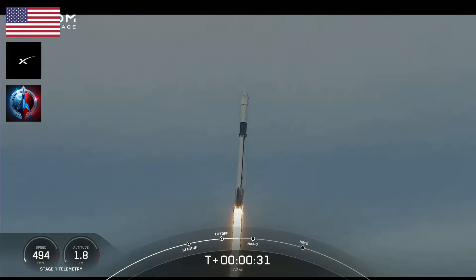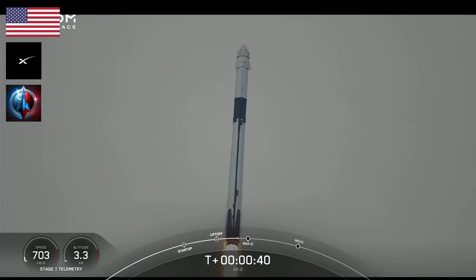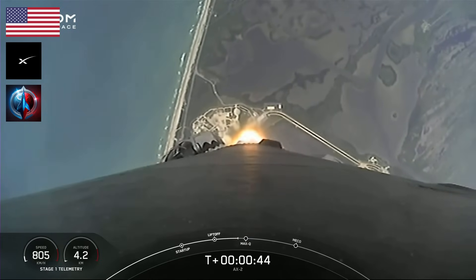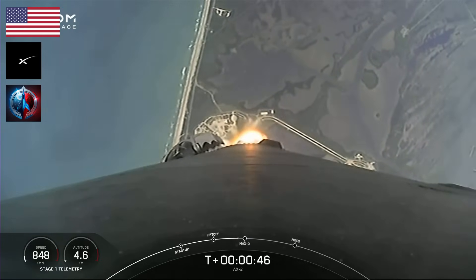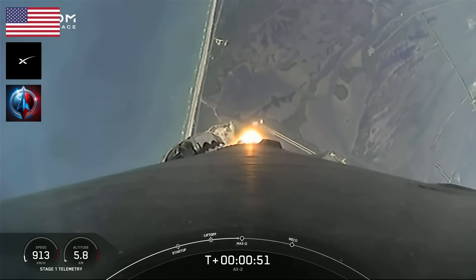T-plus 30 seconds into this historic flight. T-plus 36 seconds into flight. A great view of Falcon 9 heading to space. Power telemetry is nominal. Stage 1 throttle down. Power telemetry nominal. We're into the throttle bucket. It's the first stage throttle down.